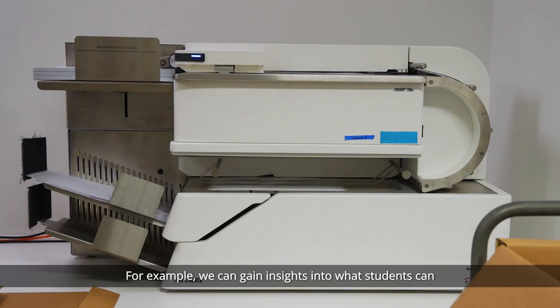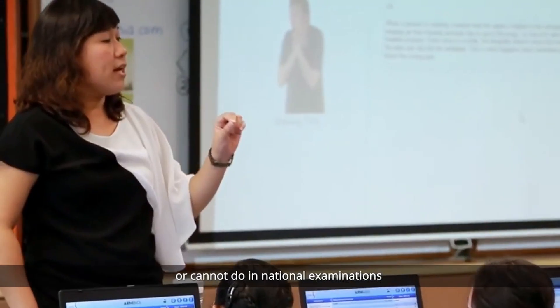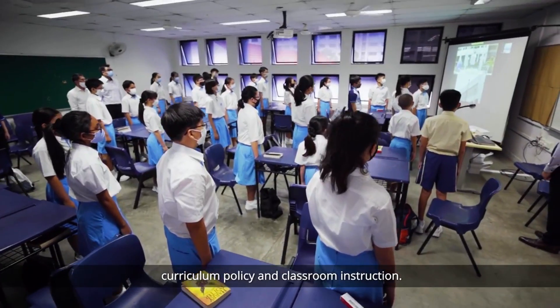For example, we can gain insights into what students can or cannot do in national examinations, which will better inform curriculum policy and classroom instruction.